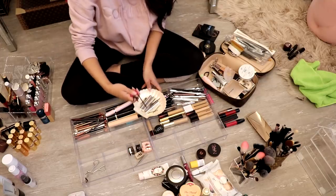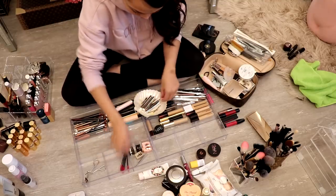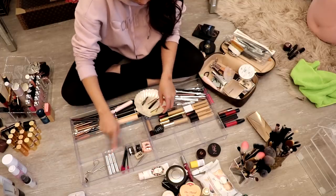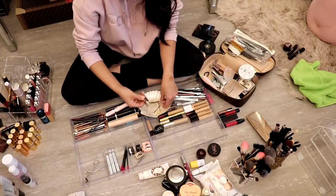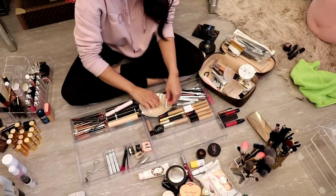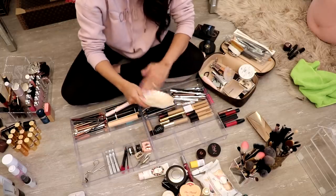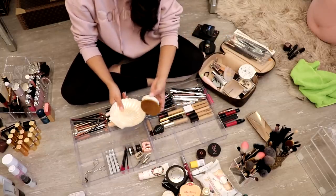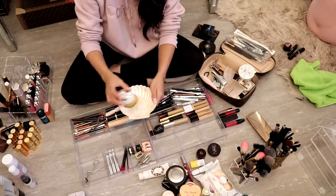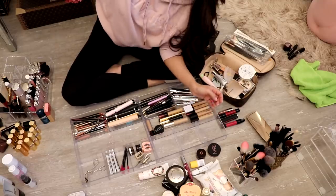I like using these because you get those spots sometimes when you just can't see it, so I'm putting those there. These are makeup removers. I just have these little things here — bobby pins and whatnot. This is a dish where I keep my Artis palm brush. I keep it like that because I don't like other things touching it. So this is going to go on my vanity.